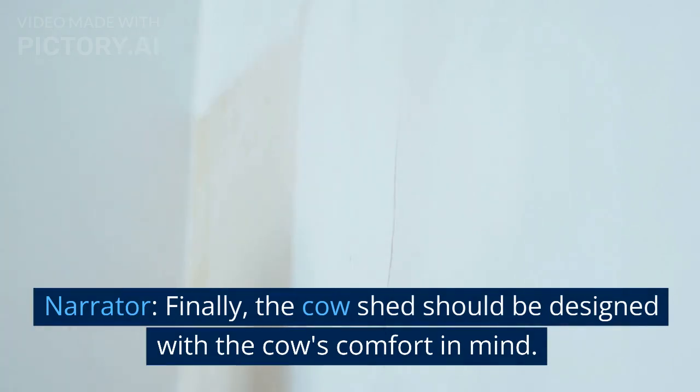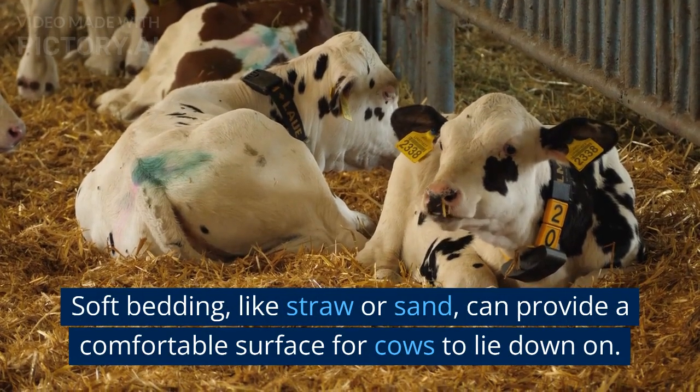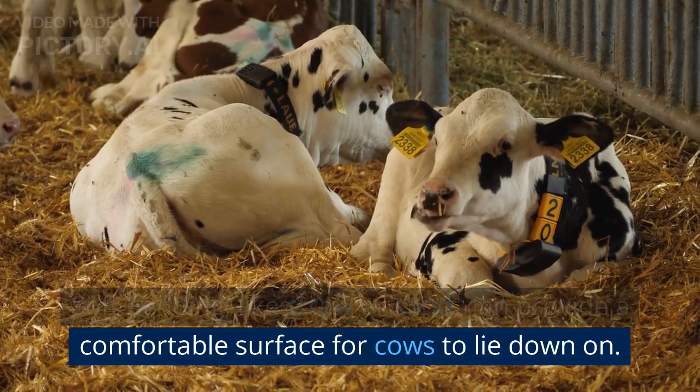Finally, the cow shed should be designed with the cow's comfort in mind. Soft bedding, like straw or sand, can provide a comfortable surface for cows to lie down on.